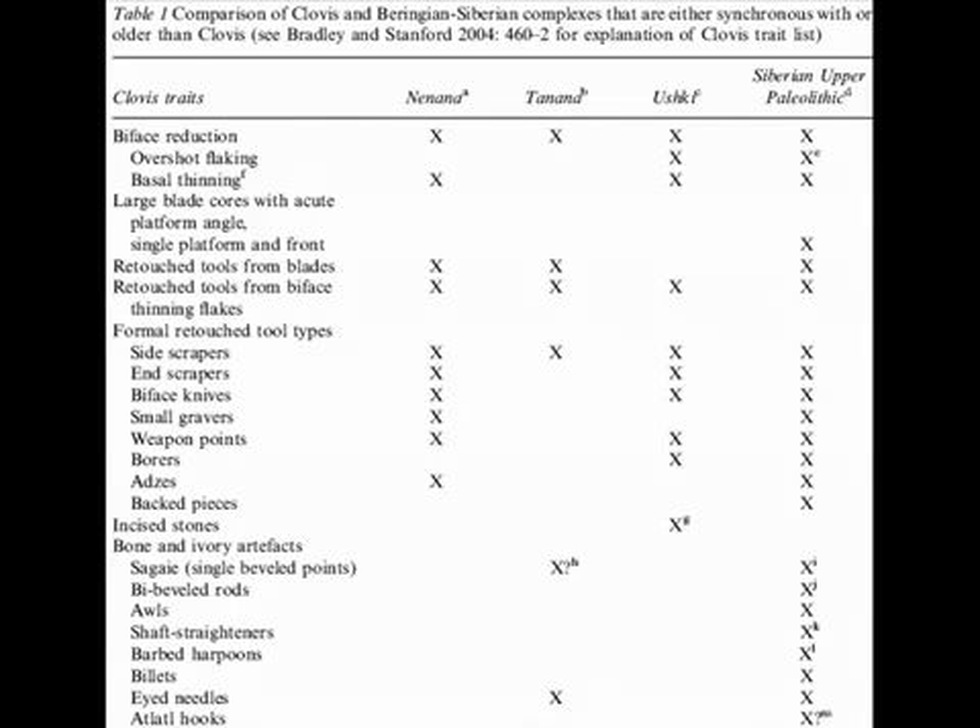We agree with Bradley and Stanford that there are technological and typological peculiarities that distinguish these industries — there are even differences within the Beringian complexes presented here. However, we disagree with their interpretation of these differences. We argue that many of the specific differences are behavioral and adaptive, not culturally normative, and that the general similarities indicate a link between Clovis and the Upper Paleolithic of Northeast Asia. Unlike the Solutrean and Clovis archaeological records, both of which are reasonably well known, the archaeology of late glacial Northeast Asia is not as well known, and thus dismissing it as an origin point of the first Americans is premature.